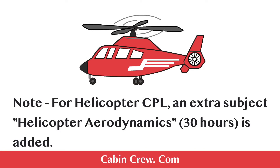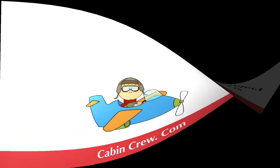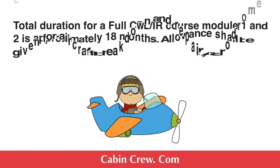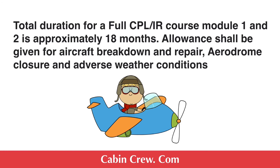Module 2 includes flying training, which will be explained at the end of the video as the flying experience and flying training content is exactly the same. Note that for helicopters, HPPL and the extra subject Helicopter Aerodynamics are added. The total duration for a full Commercial Pilot License with Instrument Rating, covering Modules 1 and 2, is approximately 18 months. Allowance shall be given for aircraft breakdown and repair, aerodrome closure, and adverse weather conditions.